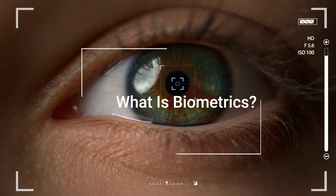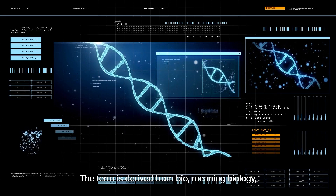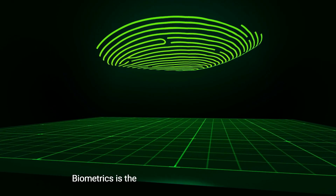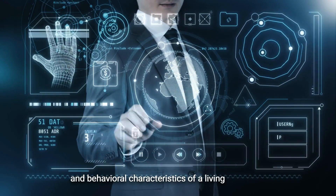What is biometrics? The term is derived from bio, meaning biology, and metrics, meaning units of measurement. Biometrics is the measurement of unique physical and behavioral characteristics of a living organism.